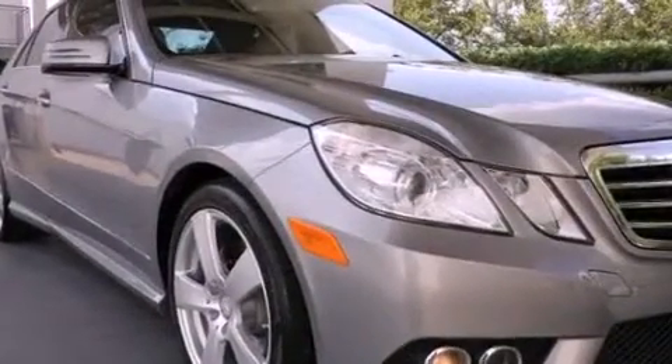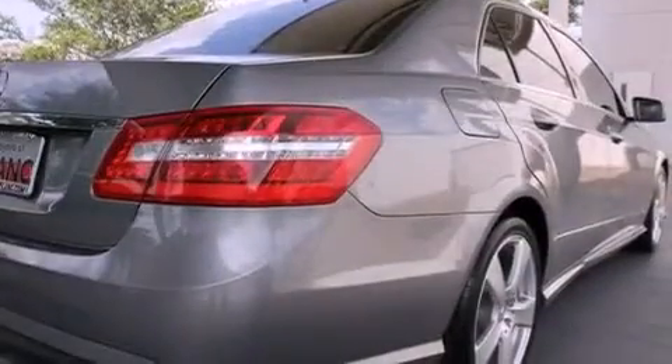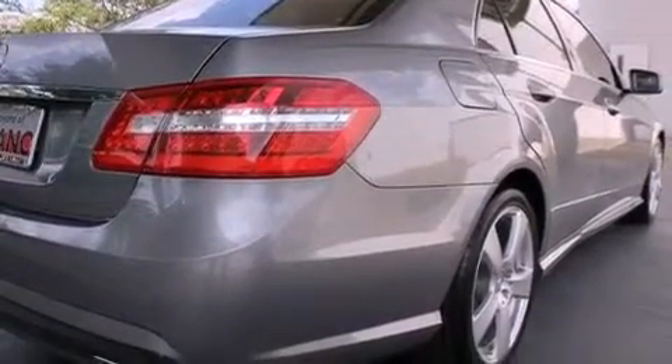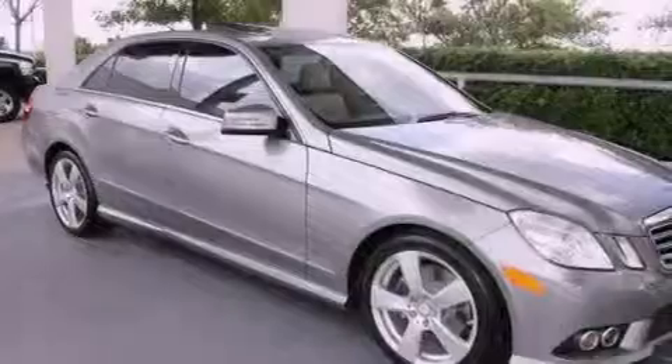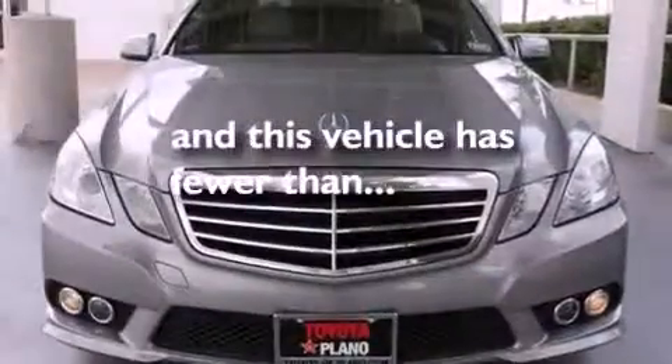air conditioning with automatic climate control, cruise control, a wood and leather wrapped steering wheel, performance tires, an engine immobilizer theft deterrent system, 12-volt power outlets, stability control, a split folding rear seat, and this vehicle has less than 23,000 miles.